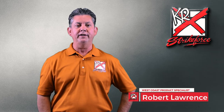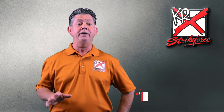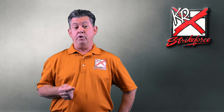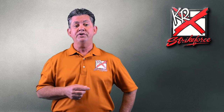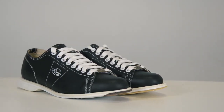Hey there, I'm Robert Lawrence with KR Strikeforce, the parent company of the Lenz brand of bowling products, a brand that's been in bowling way more years than me. There was a time when pretty much every top bowler chose to wear the Lenz brand of shoes, whether they were the classic style, semi-customs, or the popular full customs. I personally had my success on the PBA Tour wearing the popular Lenz Classics in the solid black look.